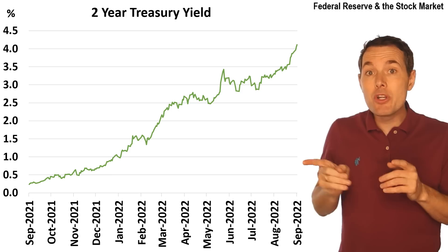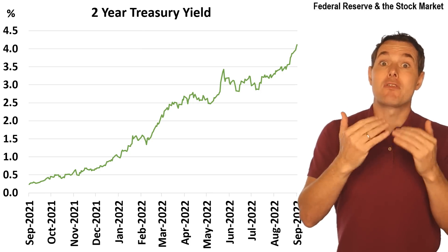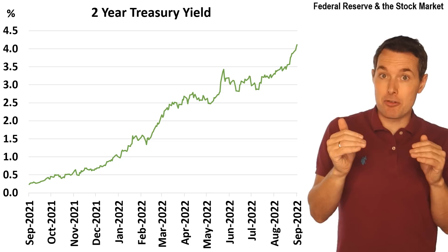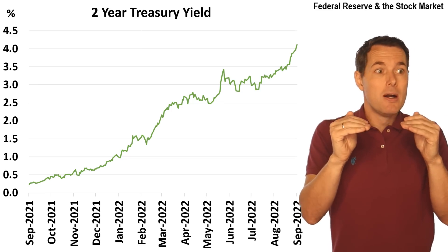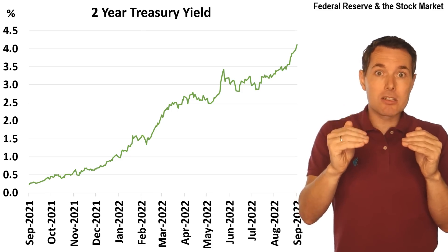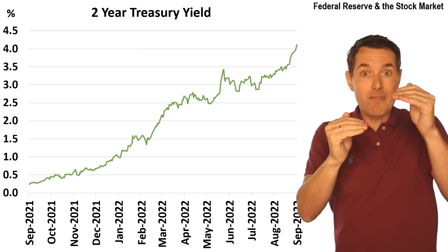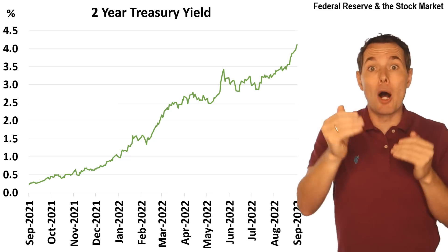This is a chart of the two-year Treasury yield. The yield is essentially the interest they pay. If we were to pay $10 for a bond that pays $1 in interest every year, we are getting a 10% yield. They're always going to pay $1, but it all depends on the price we pay. If we pay $9, the yield goes up because we're still collecting $1 but only paid $9. If we paid $11, the yield will fall. Price and yield go in opposite directions.